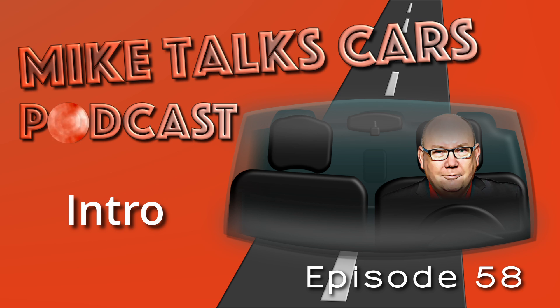Hi everyone. Happy Friday. This is Mike Talks Cars podcast, episode 58.